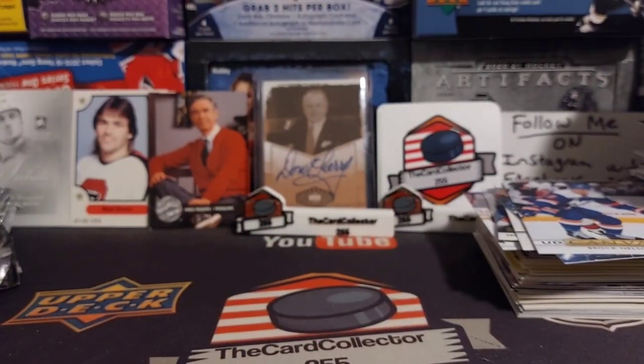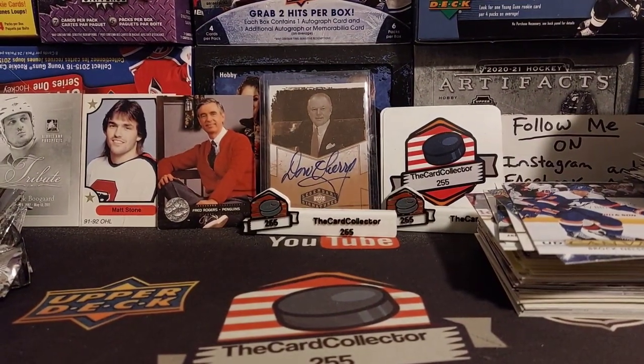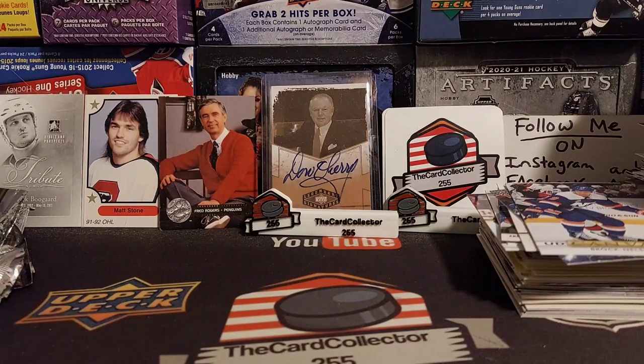That was $50 well spent — 35 packs of mixed sport. I do have the parent's number and I said if I pull anything big, I will give them some more money. If I pull Quinn Hughes out of 100, chances are very low, but we will send that kid more money — especially for a new bike. It's awesome that he's taking the initiative to sell stuff. Thanks guys, have a good day. Tomorrow we will be doing a hobby box of hockey. Thanks again, guys, I'm out.